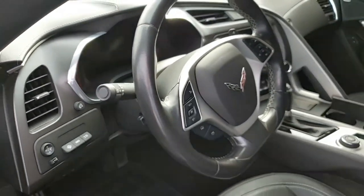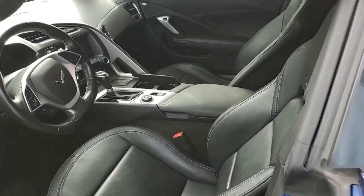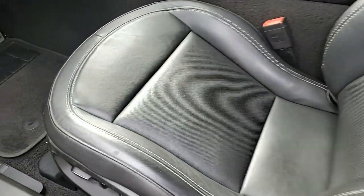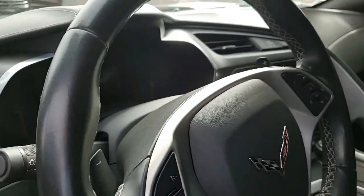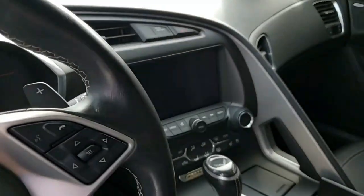It has the Michelin Pilot Sport AS3 Plus CP run flat tires. The interior is beautiful on this car — it's everything you would want in a Corvette. If you'd like to know more or see some beautiful photos, check out our website at buyavet.net and give one of our sales representatives a call at 770-414-5552.